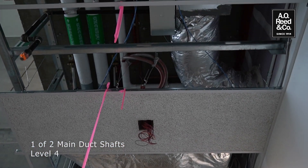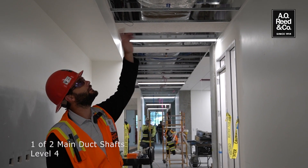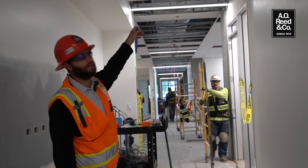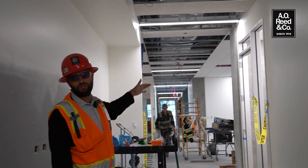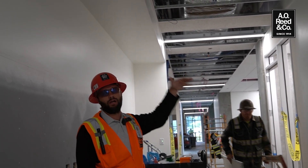Here we are on level four. Right above me is one of our two main shafts for our ductwork. We have our common return air plenum coming out as well as our supply air main branching out, and both the supply air mains on every floor are bridged together, which allows the two air handlers on the roof to supply the entire building.